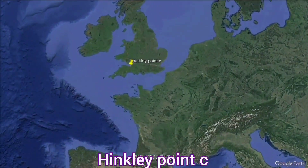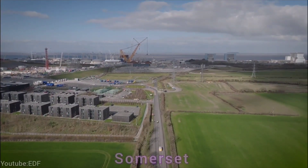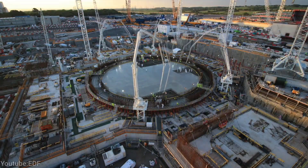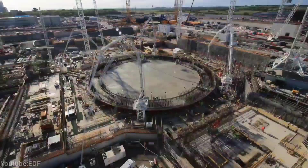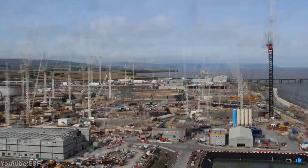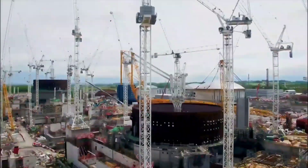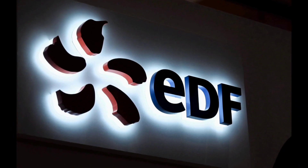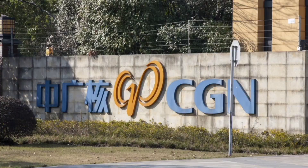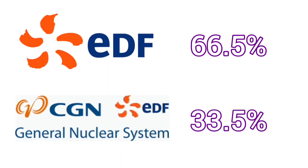Hinkley Point C nuclear power station is a large-scale infrastructure project being built in Somerset, England. It is the first new nuclear power station in the UK in over 20 years, and it will provide low-carbon electricity for around 6 million homes. The project is a joint venture between EDF Energy and China General Nuclear Power Group, who own 66.5% and 33.5% of the project, respectively.